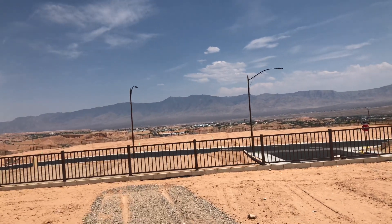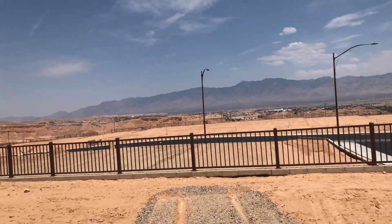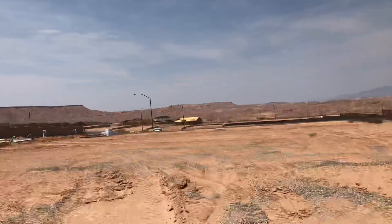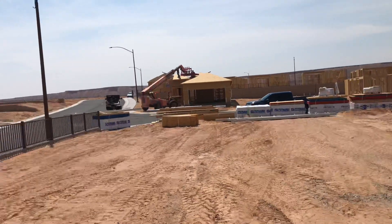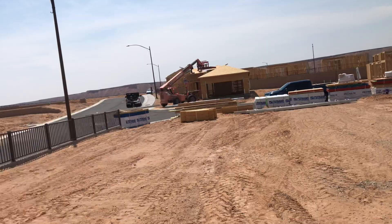This is lot 218 in Crimson Ridge — Cottage series lot. It's on the corner, so it's a nice wide lot. You can see how wide it is; it starts over there and goes all the way over to here.